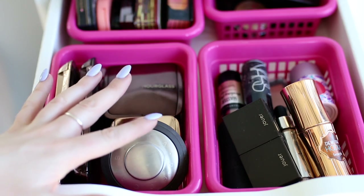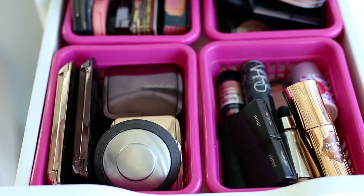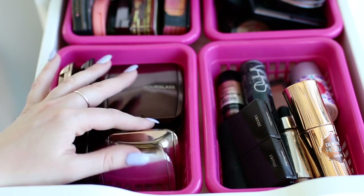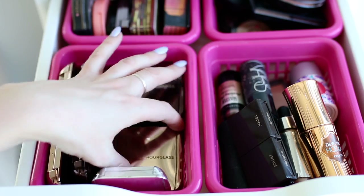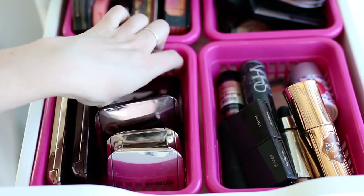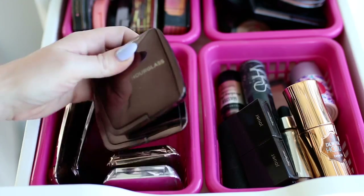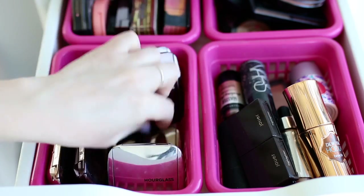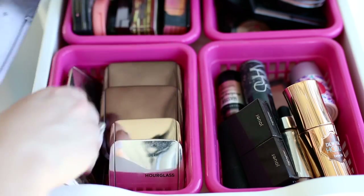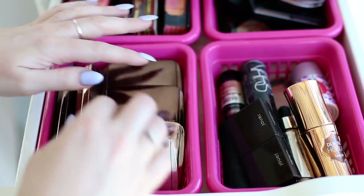This drawer is all highlighters, bronzers, and blushes — everything for adding color to your face. This first box is all Hourglass products: the Strobe Powder, a blush, two Ambient Lighting Powders in Diffused Light and Luminous Light, the regular Ambient Lighting Palette, and the Ambient Lighting Blush Palette which came out a couple years ago.